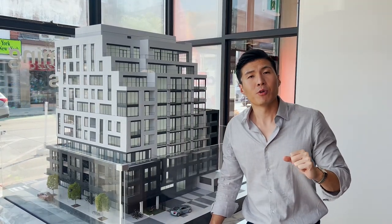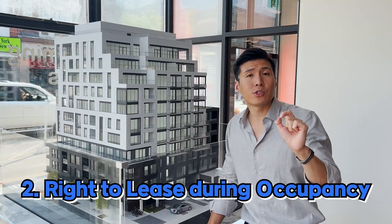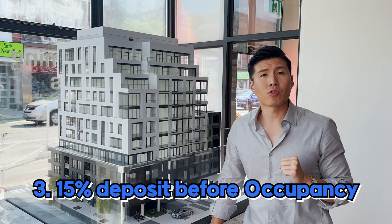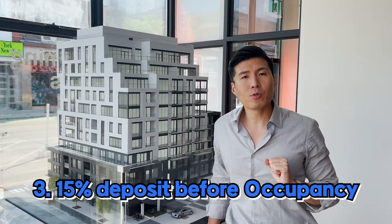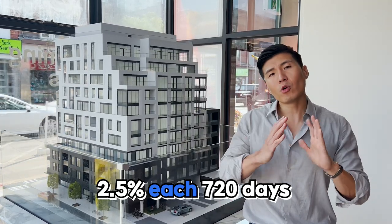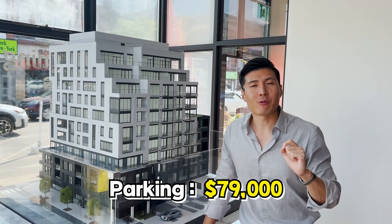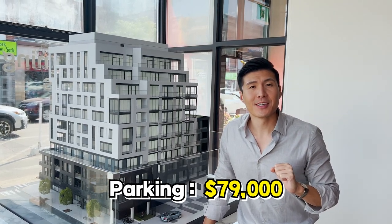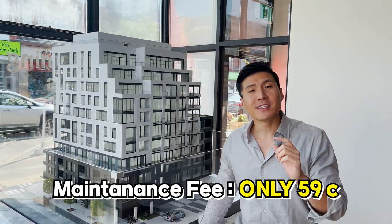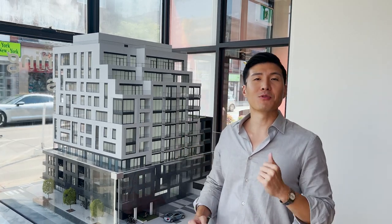Let me tell you about the amazing incentives. We have free assignment included. We also have right to lease during occupancy — great for investors. The deposit structure is 15% only before occupancy, divided into smaller chunks of 2.5% all the way up to 720 days. Parking is expected to be around $79,000 and locker is included for all suites. Maintenance fees are 59 cents only, so it's going to be really cheap to maintain on a month-to-month basis.